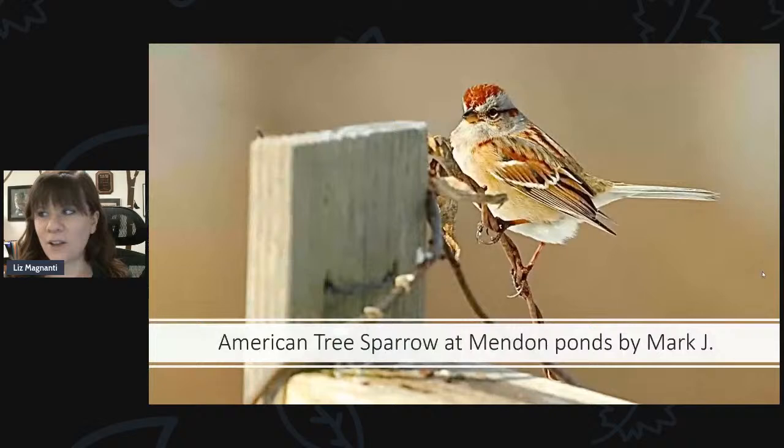There were also a lot of American tree sparrows out there — here's a photo of one at Mendon Ponds Park sent in by Mark. The tree sparrow is a species we can find now in our area, but once it starts to warm up, they'll go further north to breed. So right now is a great time to see tree sparrows. In the spring and summer you'll see chipping sparrows — they look similar, both with a chestnut cap — but the tree sparrows are larger and have a little dot on their breast. This is a winter bird for us in upstate New York.